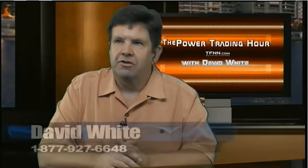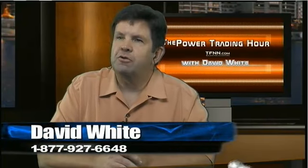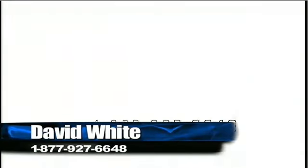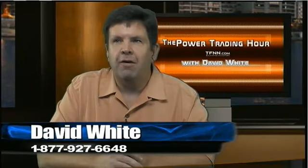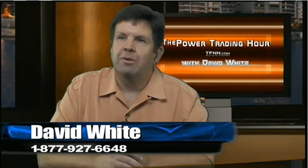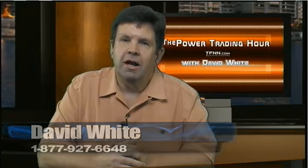As we start another wonderful edition — the January 3rd edition of the Power Trading Hour with your humble and lovable host, David White — we're going to have a nice day here at the headquarters for technical trading and investing, TFNN.com.